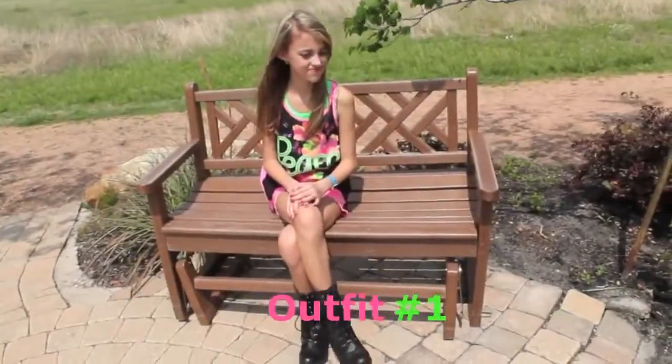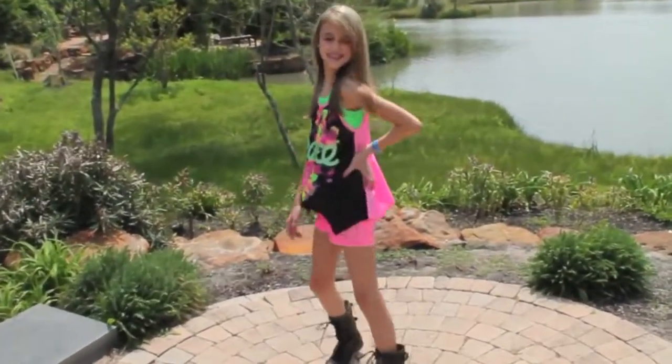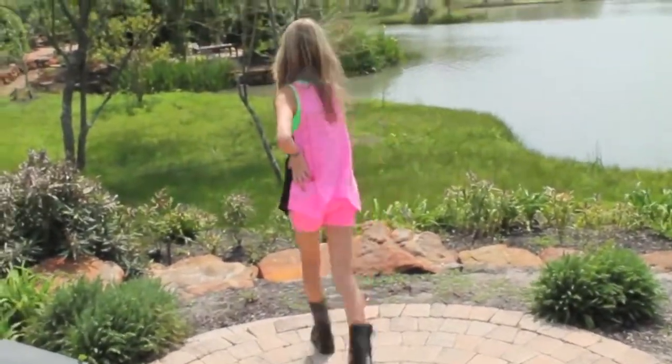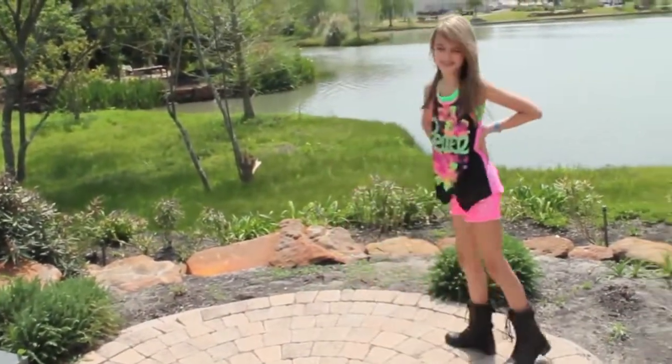For this first outfit, I have a black tank top with some pretty colored flowers on it. And it says peace across it in lime green. And I've paired this with my hot pink shorts and my black combat boots.